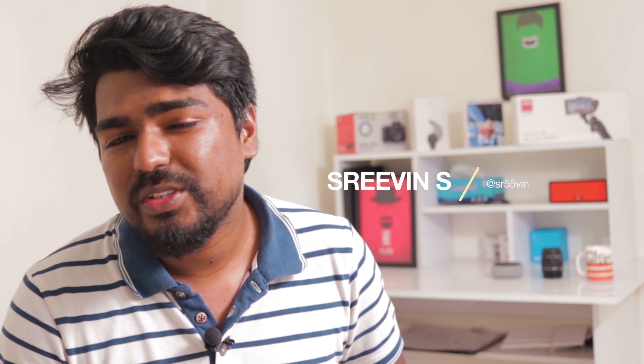What's up guys, this is Srivin here from Yumi and Tech, welcome to our latest video. We have been using the new Oppo K3 as our daily driver for the past three weeks and it's time for a detailed review. Should you buy this phone or not? Please watch our video till the end to find out.